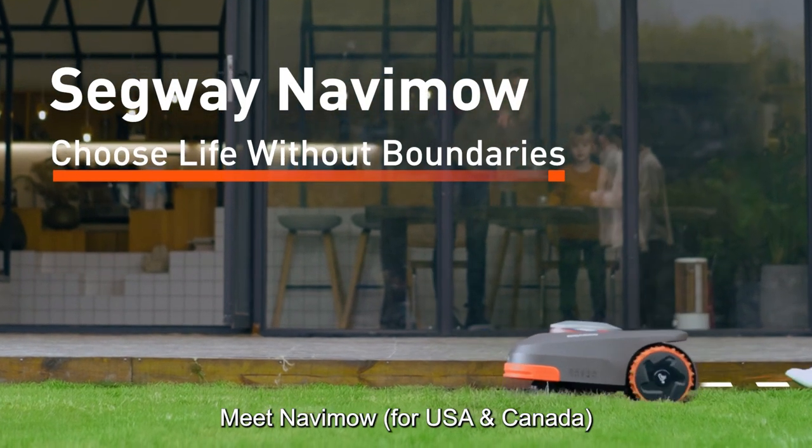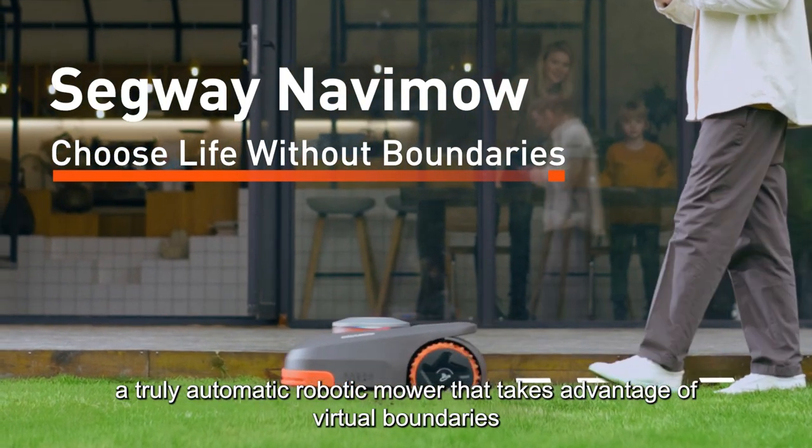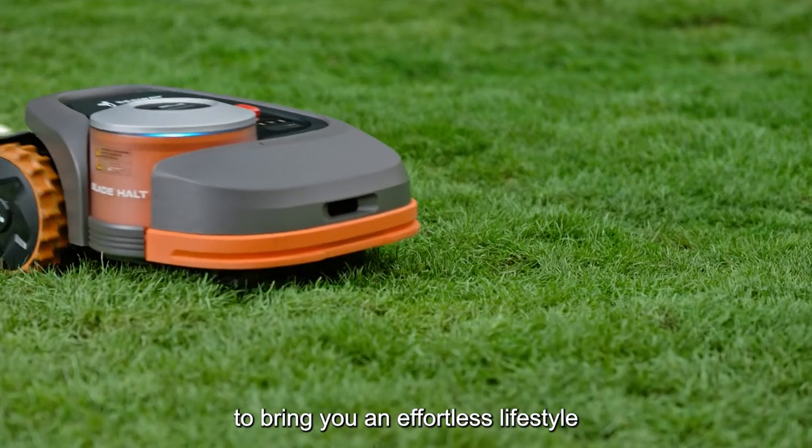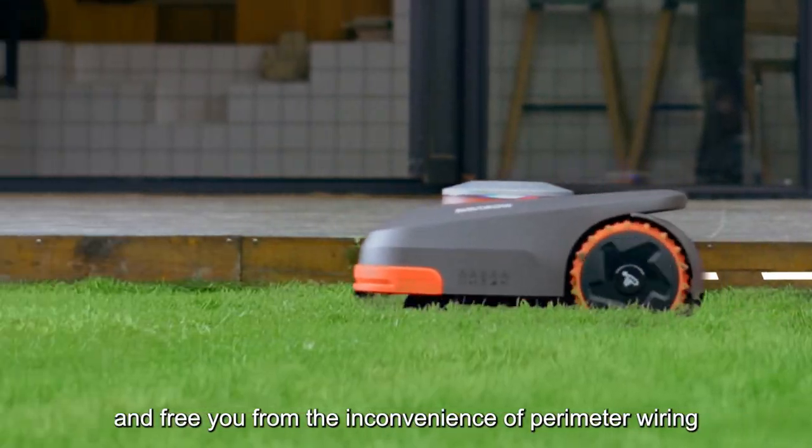Meet NAVIMO, a truly automated robotic mower that takes advantage of virtual boundaries to bring you an effortless lifestyle and free you from the inconvenience of perimeter wiring.